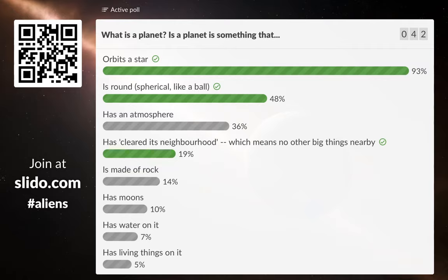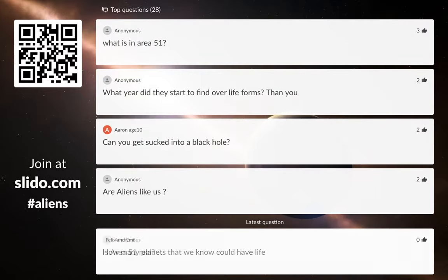So these are the answers. There are really three rules you have to meet to be a planet. You have to be orbiting a star, you have to be roughly spherical — ball-shaped — and the other rule is that you have to have cleared your neighbourhood, meaning there has to be no kind of junk in your orbit. This is why Pluto doesn't count as a planet anymore. All the other things — like having an atmosphere, being made of rock, having moons — are things planets might have, but you don't definitely need them. To be officially called a planet, you need to be orbiting a star, be nice and round, and have no other big junk things in your neighbourhood.